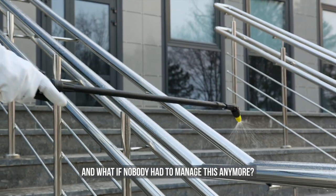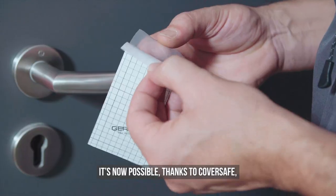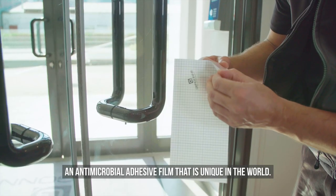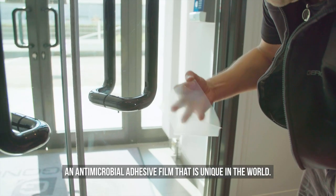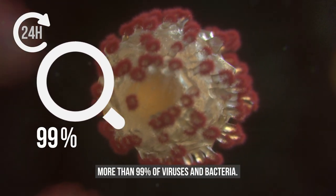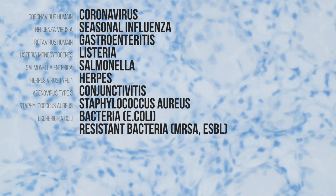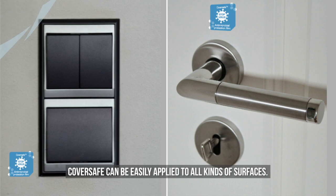It's now possible thanks to Cover Safe, an antimicrobial adhesive film that is unique in the world. Its permanent action eliminates more than 99% of viruses and bacteria.